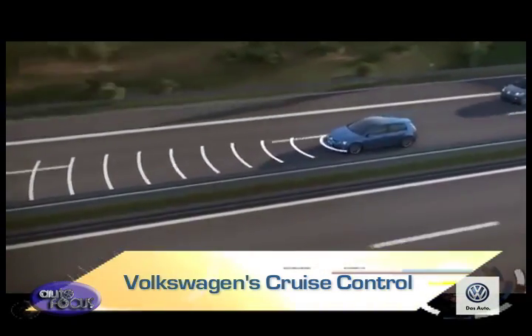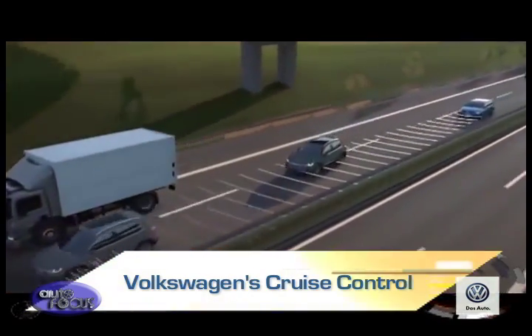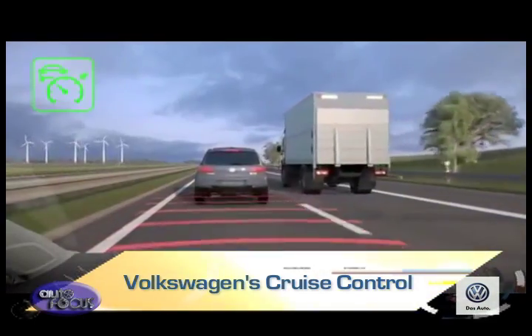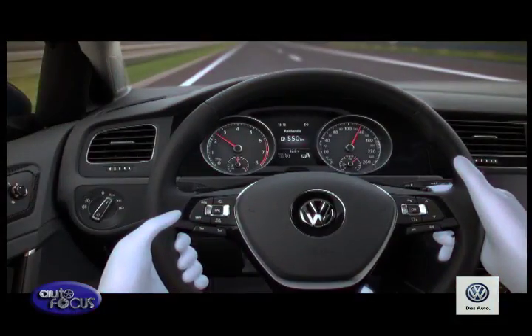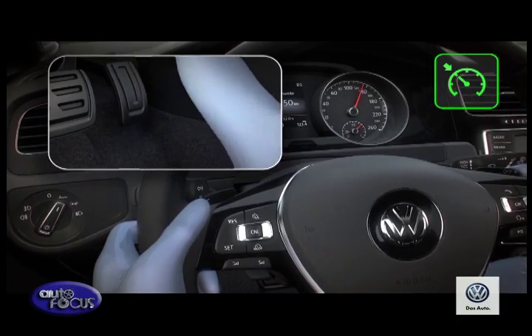It's particularly effective when you have to stay within speed limits for a long way — when driving through miles of roadworks on the motorway, for example — and cuts the risk of your speed creeping up by accident. The system works by memorizing and maintaining the speed you select, even with your foot away from the throttle.